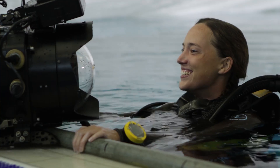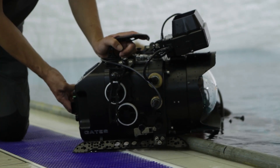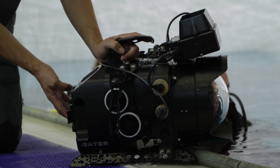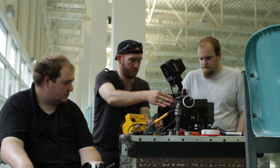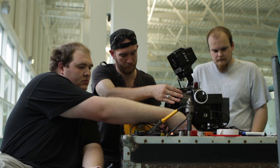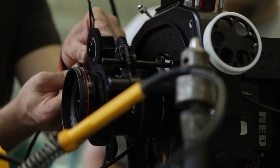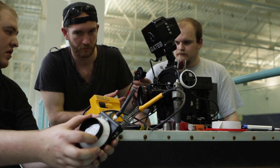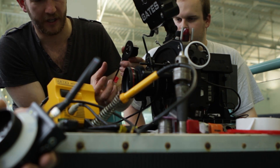We spoke to Gates, the camera housing manufacturer, to see if we could pipe focus control up to the surface, but nothing had been developed. We then got in touch with Pete Whore, who is responsible for the Hocus Focus system and is now developing a powerful system called the Axis Controller — a wireless follow focus that can control focus, iris, and zoom. With a little modification of his kit, we managed to fit the motor and control unit inside the underwater Gates housing.